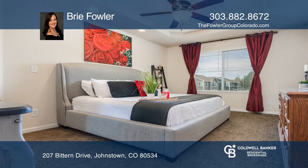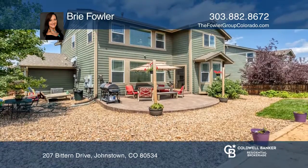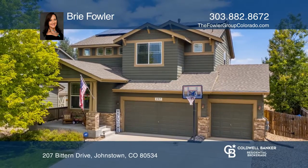The eat-in kitchen boasts stainless steel appliances, 42-inch cabinets, granite counters, and a large island. Check out this property for yourself by scheduling a tour with Bree Fowler.